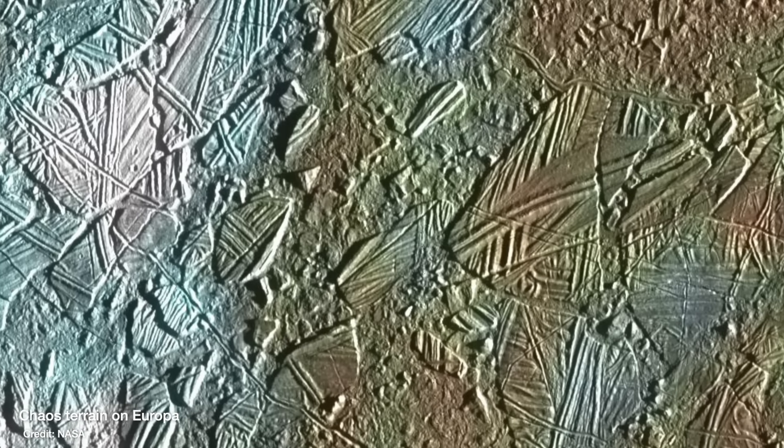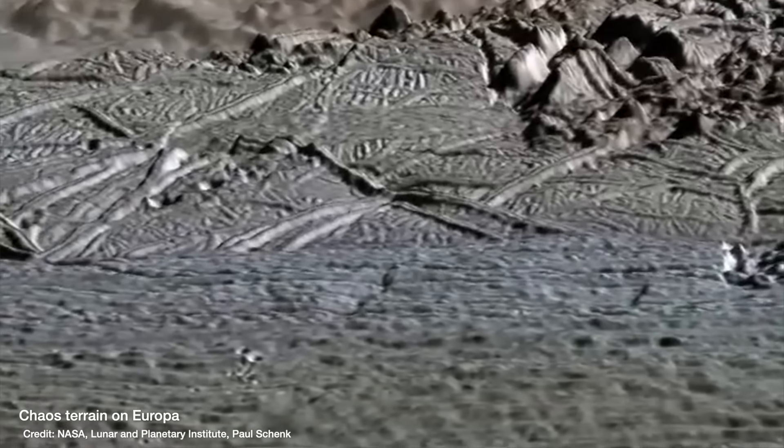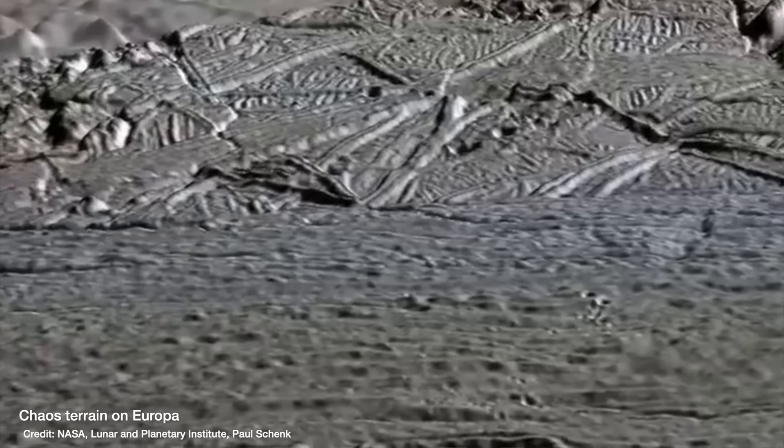The surface is also crisscrossed with a network of cracks, ridges, and patterns of what's known as chaos terrain on the icy crust. The current best hypothesis to explain that is that the icy crust is floating on top of a subsurface ocean.